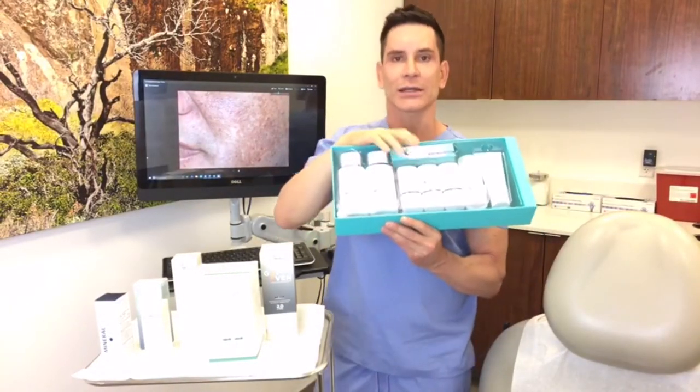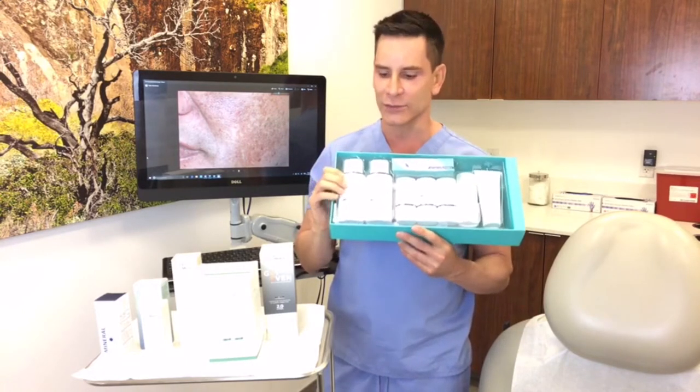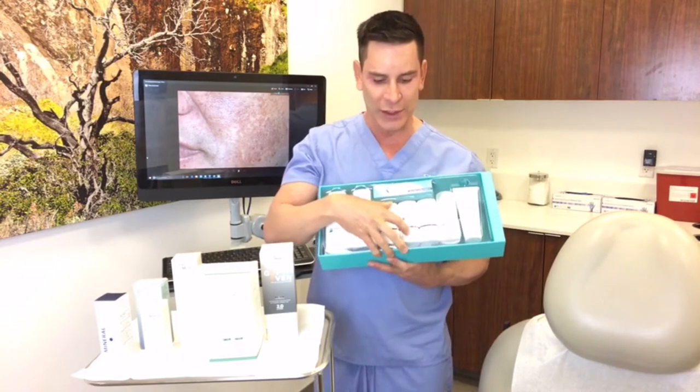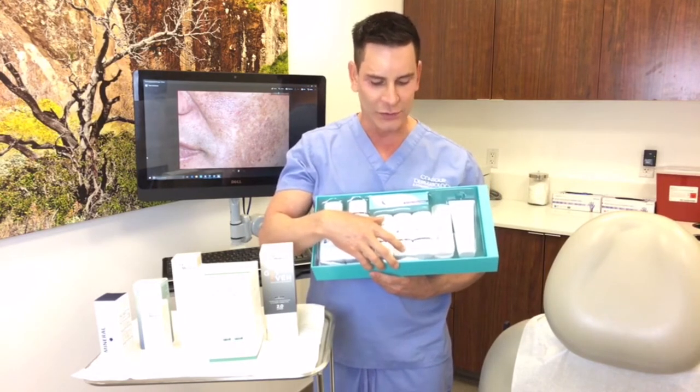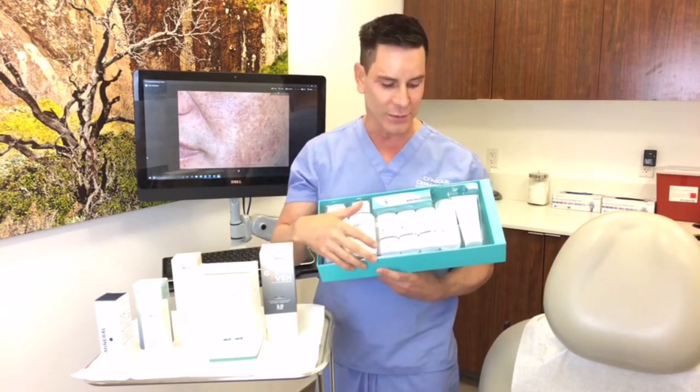Number three is a 4% hydroquinone bleach — it's a prescription-grade product. I highly encourage caution if you're thinking about buying this online at a really good price, because my rep and I believe those products may be counterfeit or stolen. Number four is a moisturizer, because you can get redness and irritation from this regimen. It's nice because you can get it with or without an exfoliating agent — the one with an exfoliating agent will allow the products to penetrate a little bit deeper.